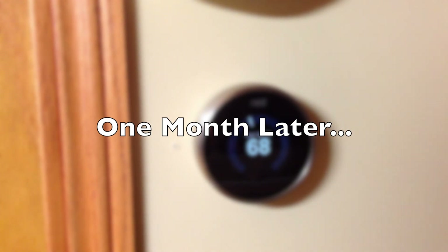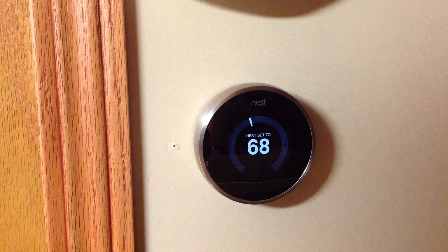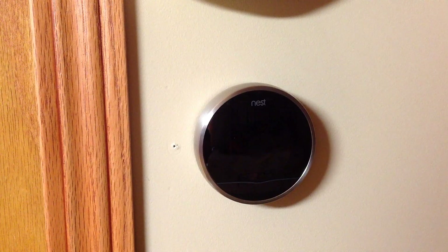Let me do the second half of the review now - this is the actual UI aspect of the Nest. I've lived with it now for about a month. It took a couple weeks for everything to get set up regarding my schedule and all the Nest Sense features to get going. But once it actually figures out your lifestyle, you really don't even think about the Nest even being there.